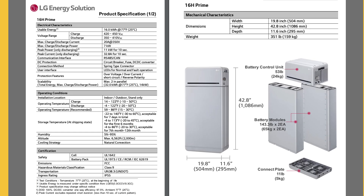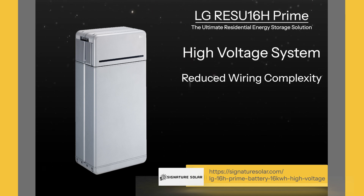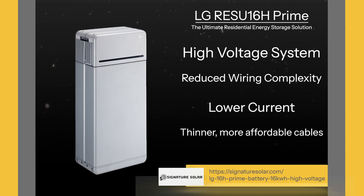As a high voltage battery, the LG 16H Prime brings significant advantages. High voltage systems operate at lower current, which reduces energy losses in the wiring and increases overall efficiency. For homes with larger energy demands, high voltage systems can easily handle high demand appliances like HVAC systems, EV chargers, or even whole home backup. They also offer faster charging and discharging capabilities, ensuring that your battery is ready to perform when you need it most. Another benefit of high voltage systems is reduced wiring complexity. Because higher voltage means lower current, you can use thinner, more affordable cables, which simplifies installation and cuts costs.